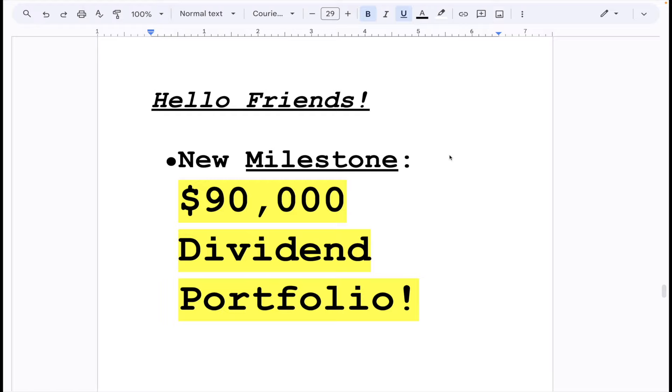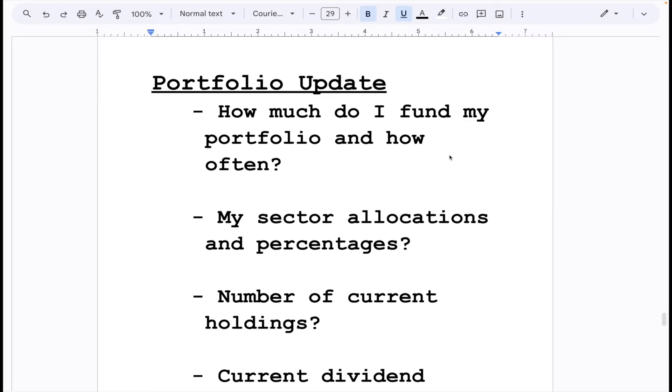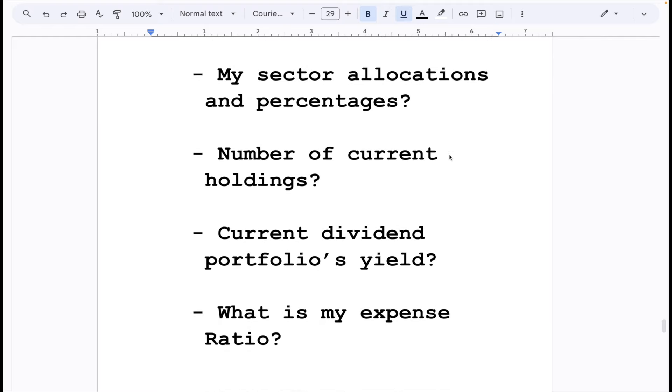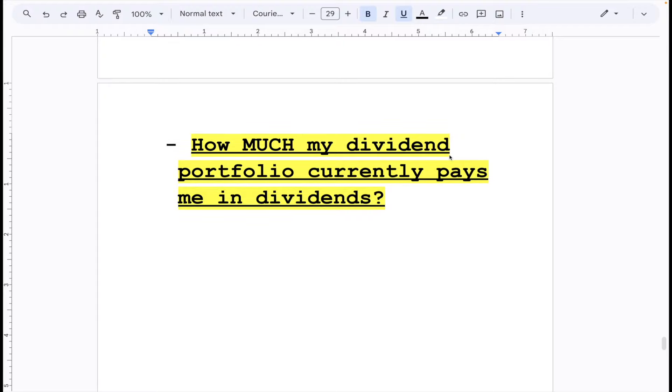I'm going to show you on M1's new calculator — shout out to the subscriber that pointed that out. I had heard about it, gotten an email about it. I'm probably no longer going to use my tracking app; I'm just going to go with M1's dividend calculator. It's really neat. So if this is your first time here, welcome. We go pretty in-depth here — all statistics, all data of the portfolio. Some things we'll cover: how much I fund my portfolio and how often, my sector allocations, number of holdings, dividend yield, expense ratio, and exactly how much my portfolio pays me. And the audio for this video is going to sound a lot better than my last one.